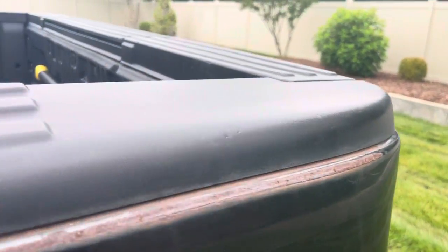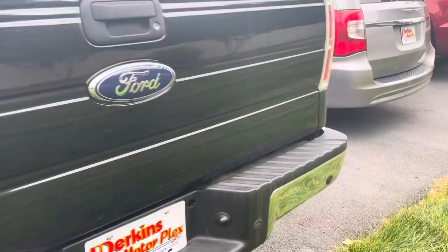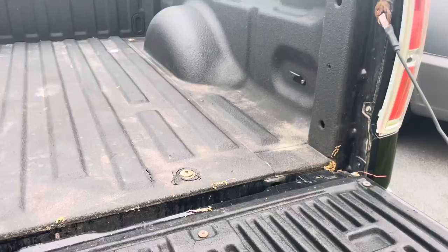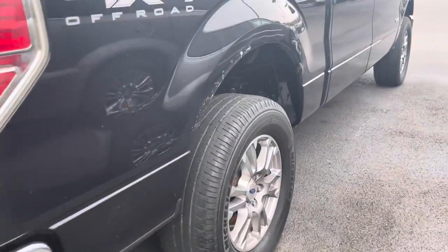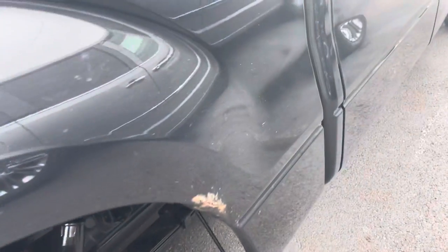A bit of rust under that bed cap. Here's a shot of the bed. Of course, you hit your step here. Here's a shot of the rust kind of bubbled up there — a little bit of rust there.